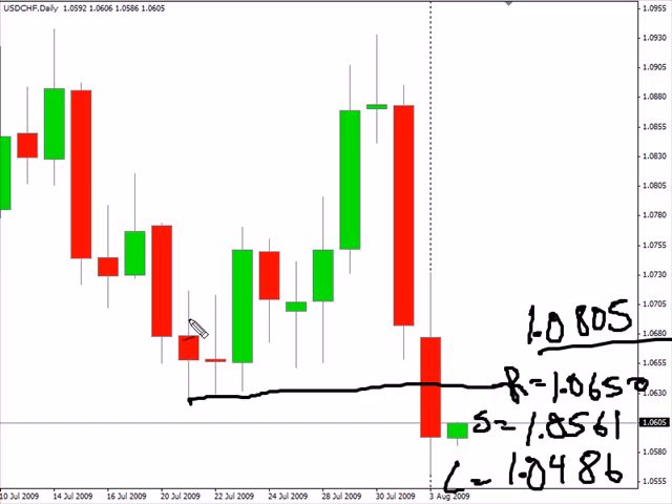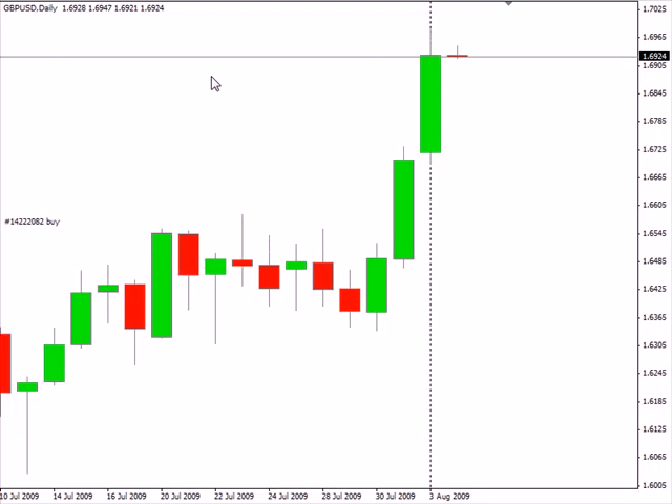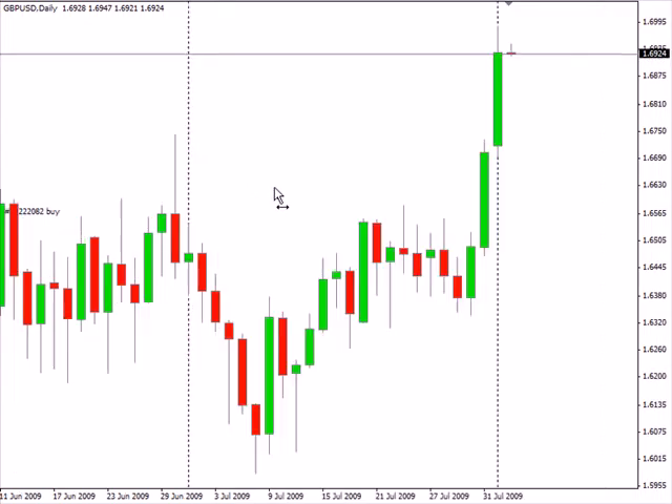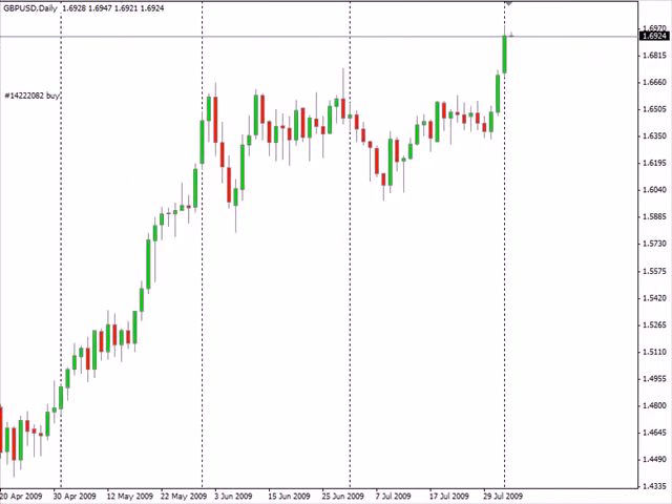We do have the Reserve Bank of Australia releasing their rate decision tomorrow at 12:30 a.m., very early during this next session. The consensus is that they're going to hold rates at three percent, which should continue the overall rise of the Australian dollar compared to all the other pairs. Also look for the US to release their personal consumption expenditure for June year-to-date at 8:30 a.m. eastern time. The consensus on that one is it has moved higher from 0.1 percent to 0.2 percent. Overall this doesn't have a huge impact on the US dollar but it's definitely worth noting nonetheless.